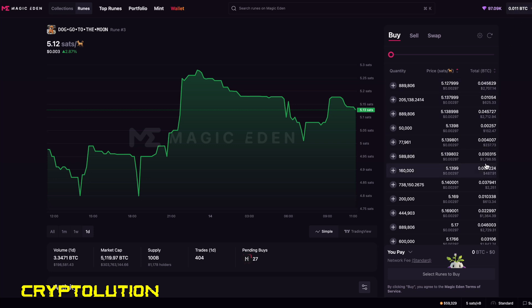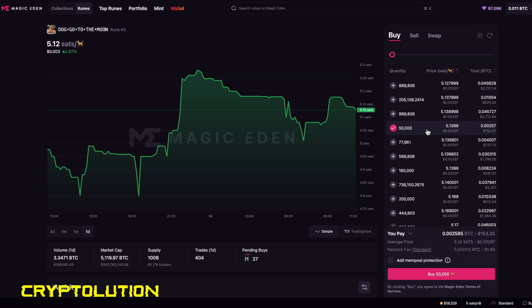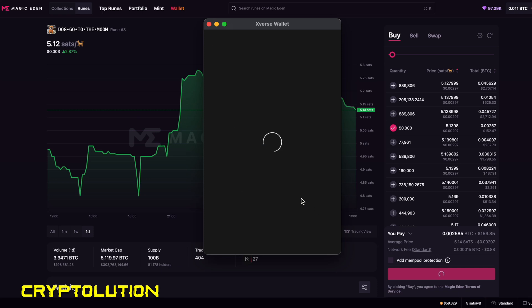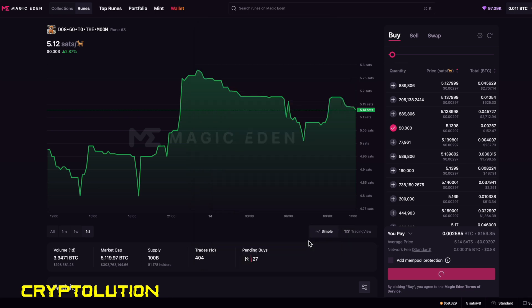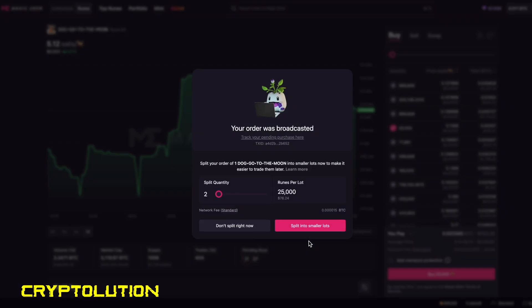Now let's look at the prices. On the right side you'll see the total amount you're going to spend. For this demonstration I want to spend $152 in exchange for 50,000 DOG•GO•TO•THE•MOON tokens, priced at 5.13 sats. I click Buy Now, and Xverse asks me to confirm the purchase. The network fee is roughly 88 cents. I confirm, and my order has been broadcasted.